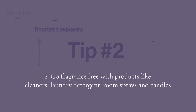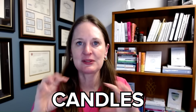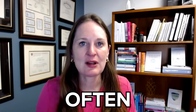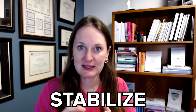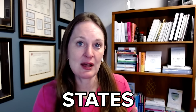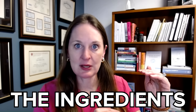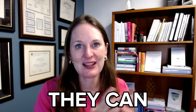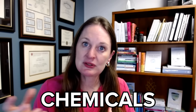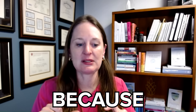Tip number two: next time you buy a product, go fragrance free if that's an option — laundry detergent, soaps, lotions. Don't use scented candles or air fresheners. Fragrance is often a code word for parabens, phthalates, or other chemicals used to stabilize the fragrance. In the United States, fragrance is trademarked for companies, so if an ingredient is part of their fragrance blend, they can just list the word 'fragrance.' These chemicals can be endocrine disruptors and you might not know you're being exposed to them because it just says fragrance.